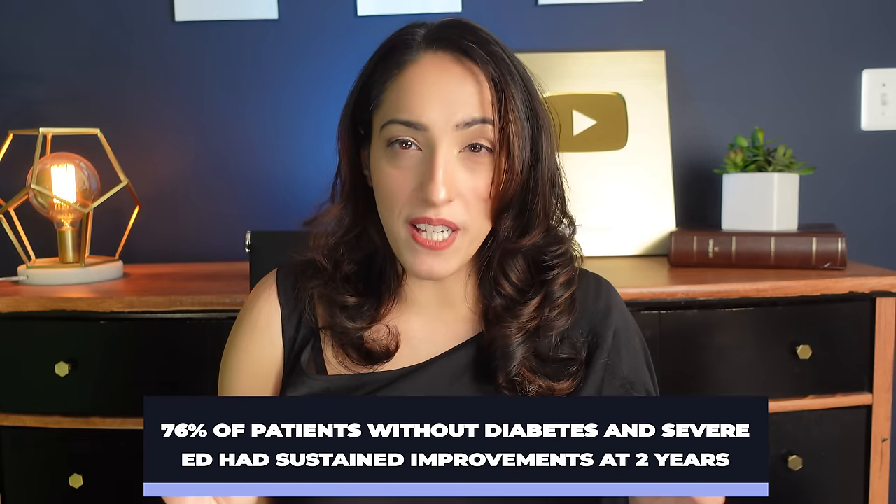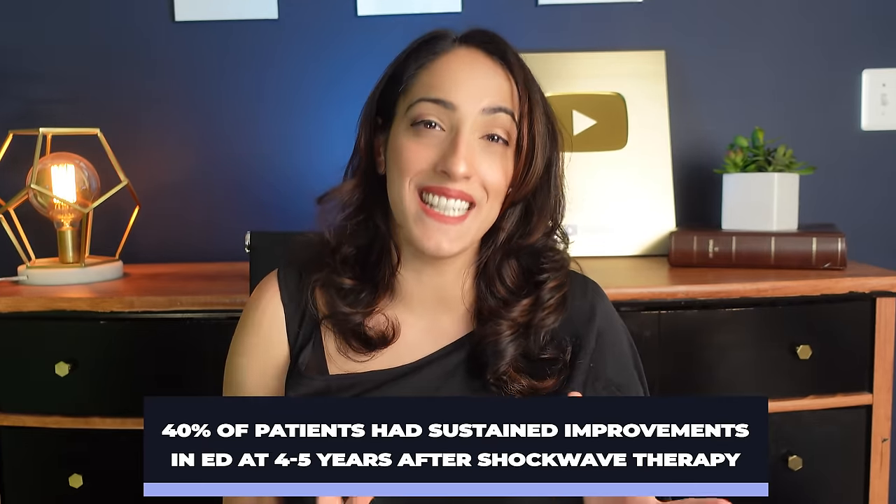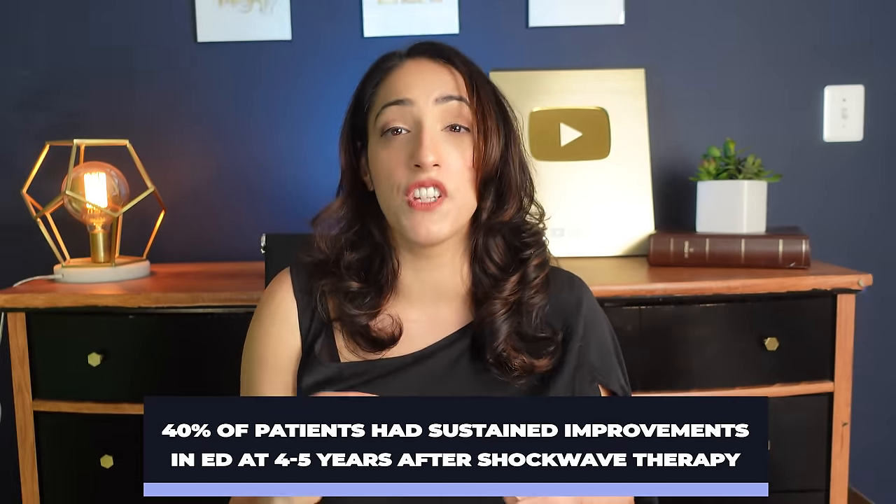Interestingly, when patients with diabetes and severe erectile dysfunction were excluded, 0% of those saw any improvement at two years. However, when those patients were removed from the analysis, 76% of the remaining patients had a successful outcome at two years. A separate five-year study following about 30 patients found that erectile function continued to deteriorate but plateaued at about 40%, with 40% of patients showing clinical efficacy at 48 to 60 months after completion of shockwave therapy.